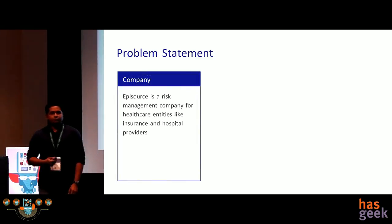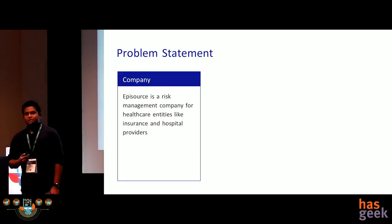A brief about the company: Episource is a healthcare risk management firm, which means that we take data from insurance and hospital providers in the US and make sure that the clients are reimbursed properly by the US government. We analyze medical discharge summaries and claim records to understand what diseases have been identified and whether they are reimbursable.